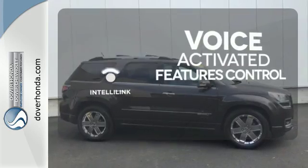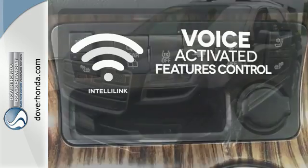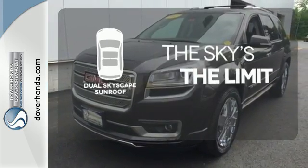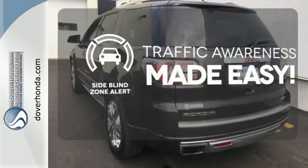Streamline your smartphone, digital media devices and more with the attractive and seamlessly integrated IntelliLink system. Don't forget to put on your sunscreen with a dual skyscape sunroof. The side blind zone alert helps you maneuver through traffic.